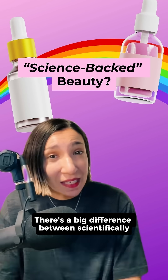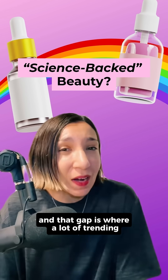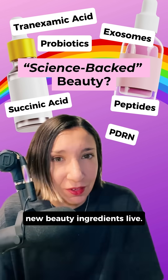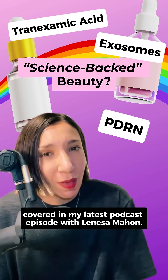There's a big difference between scientifically promising and science-backed, and that gap is where a lot of trending new beauty ingredients live. Here are three examples covered in my latest podcast episode with Lanisa Mahon.